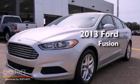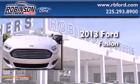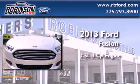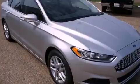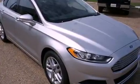This is a brand new 2013 Ford Fusion. It has a 2.5-liter four-cylinder engine and an automatic transmission. All of the following features are included.